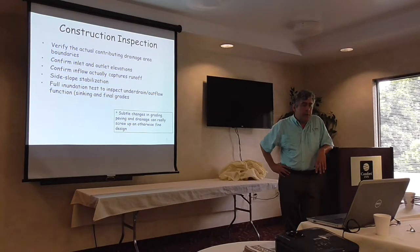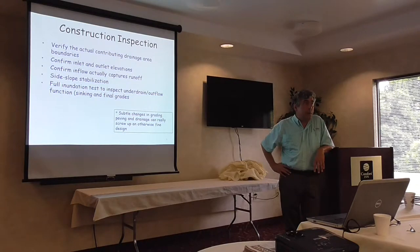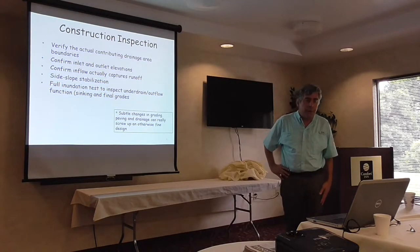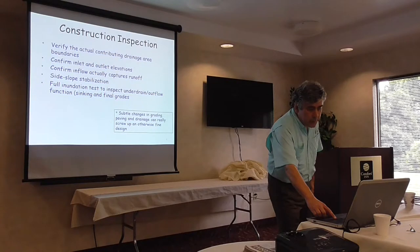On larger facilities, we like to confirm that the plumbing works, so a full inundation test is often helpful — get a water truck out. Alternatively, you can wait for the first couple of storms and see what happens. That's there to make sure we've got our final grades and there's no sinking in the facilities.